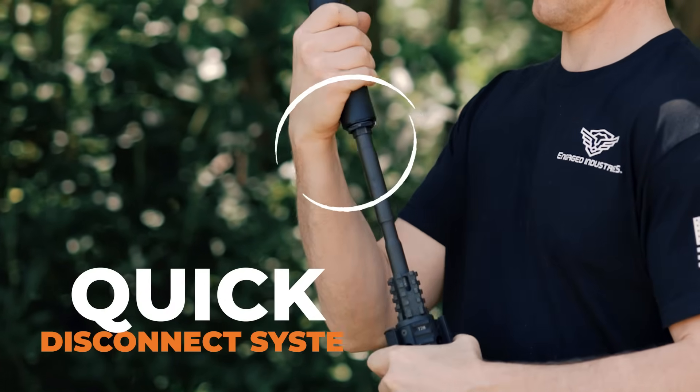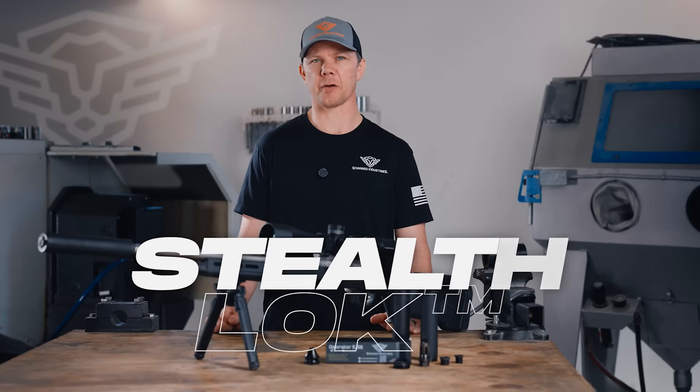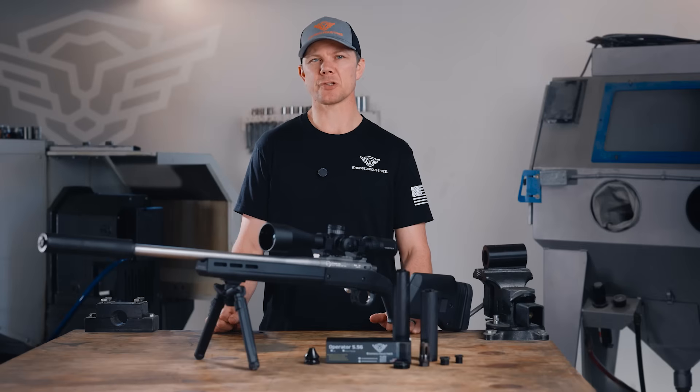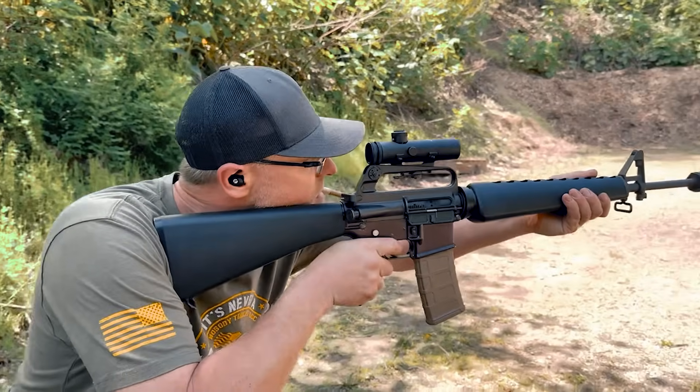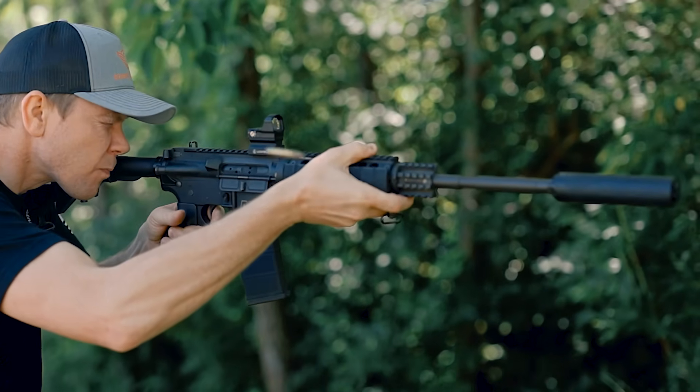We are also proud of our patent-pending quick disconnect system installed in our QD model suppressors, called the Stealth Lock. This is an extremely fast mount to attach to your firearm. It allows your suppressor to be attached in any orientation, has a rock-solid taper mount for alignment, is incredibly simple to use, and is universal with one-and-three-eighths 24 thread.